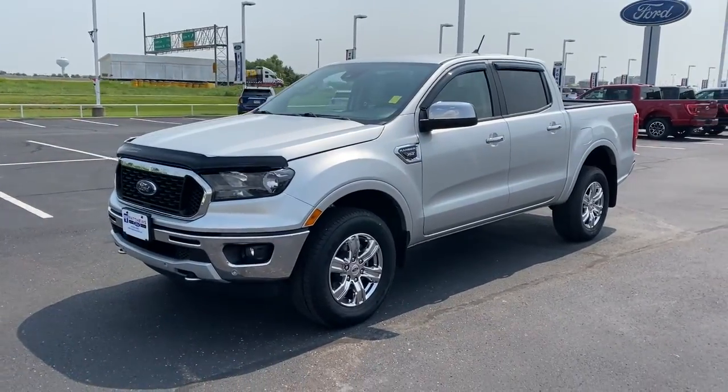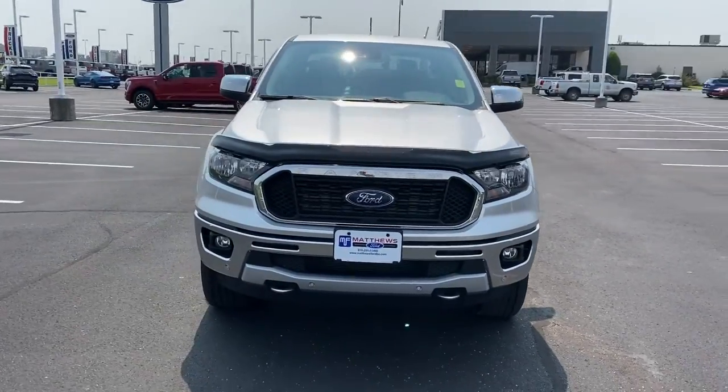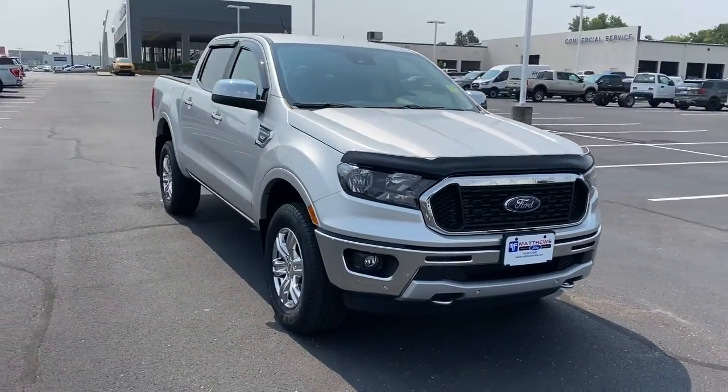You're gonna love the 2019 Ford Ranger. With less than 10,000 miles on the odometer, this vehicle provides excellent value.